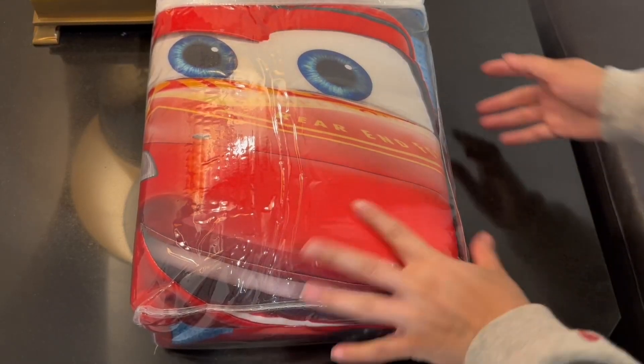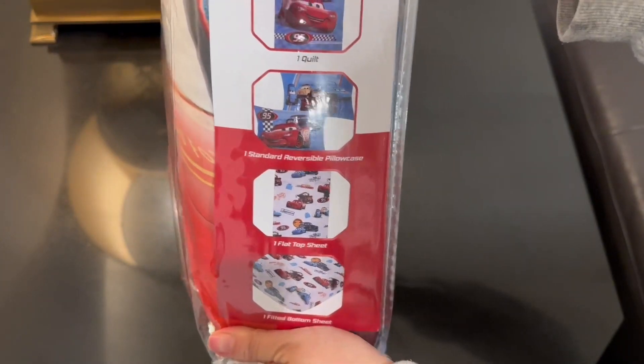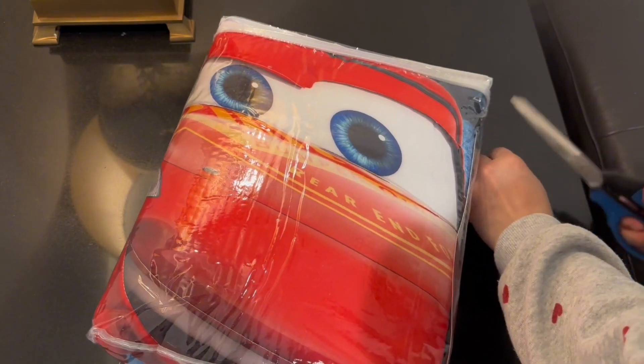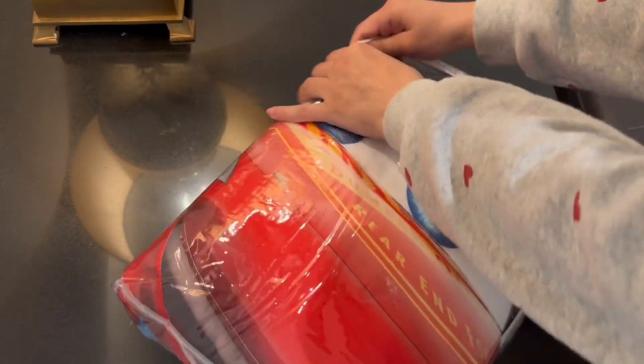I want to give you guys a close-up look of this Cars bedding set. We are transitioning to a toddler bed, and this is just to encourage him to go to sleep faster or want to go to sleep. We have a night owl, so we got the Toy Story one, and that one is really nice.